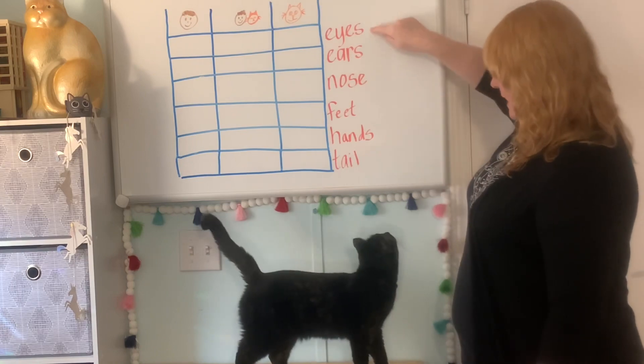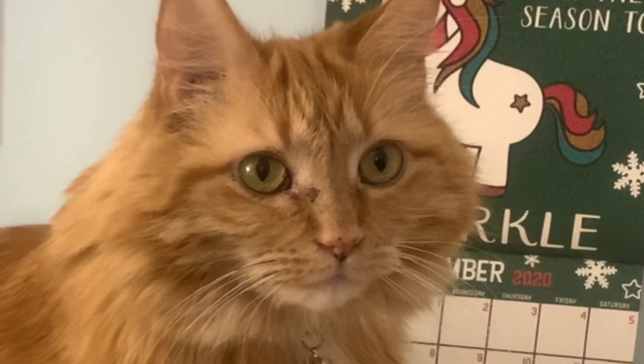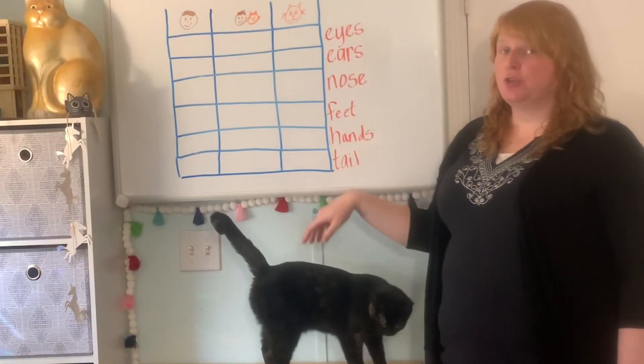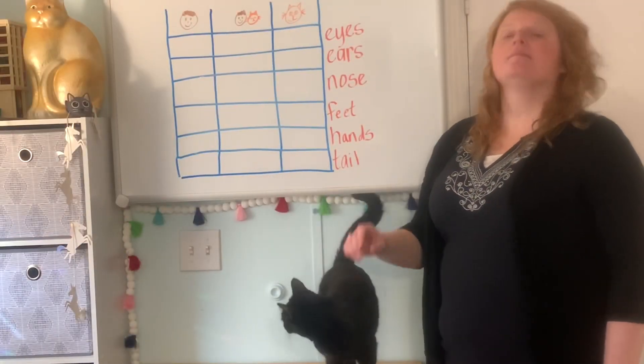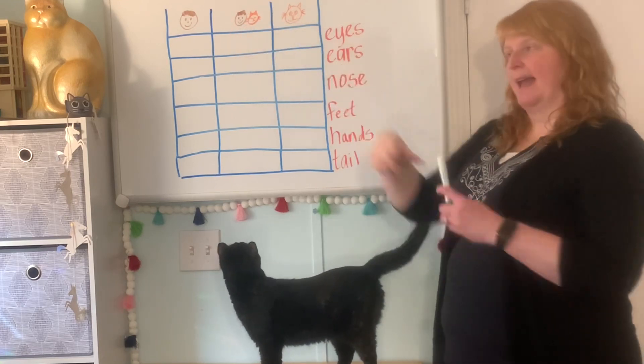Minerva, how many eyes do you have? Here's a picture of Sunshine's eyes. She has two eyes and I have two eyes. Humans and cats have two eyes.